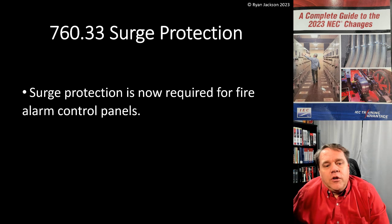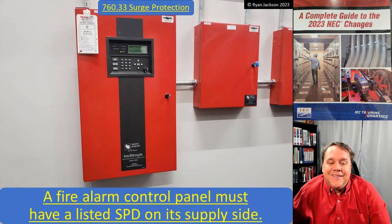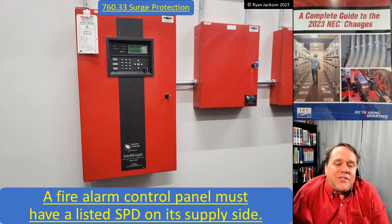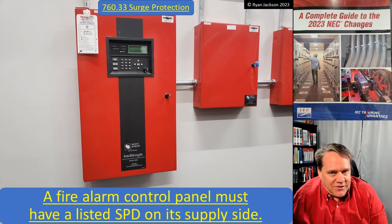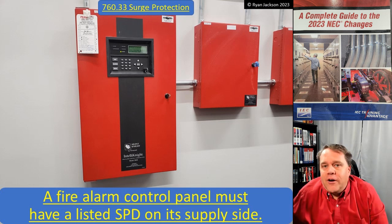Surge protection is now required for Fire Alarm Control Panels. A Fire Alarm Control Panel must have a listed surge protective device on its supply side. So you've got to have surge protection for your Fire Alarm Control Panel.